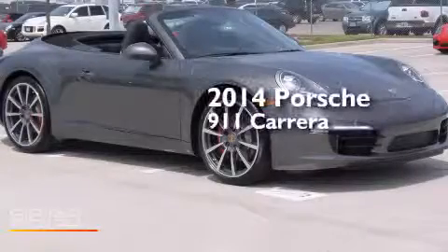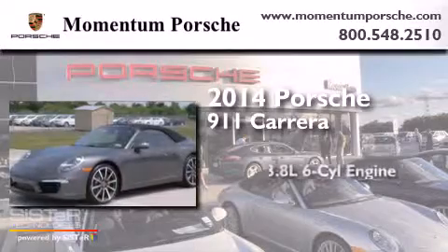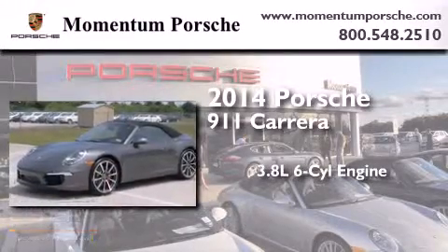This is a brand new 2014 Porsche 911 Carrera. It has a 3.8 liter 6-cylinder engine and an automatic transmission.